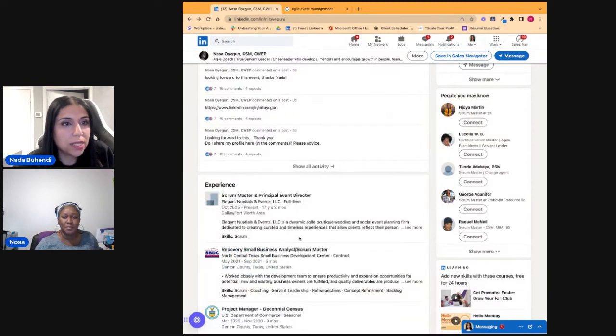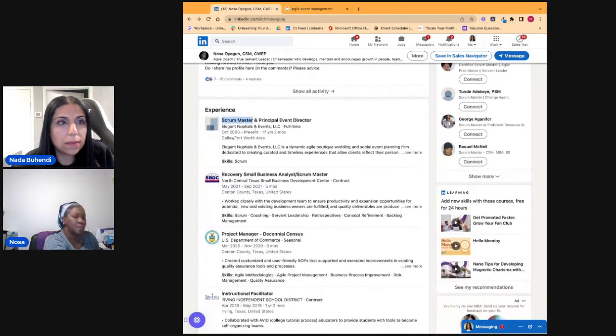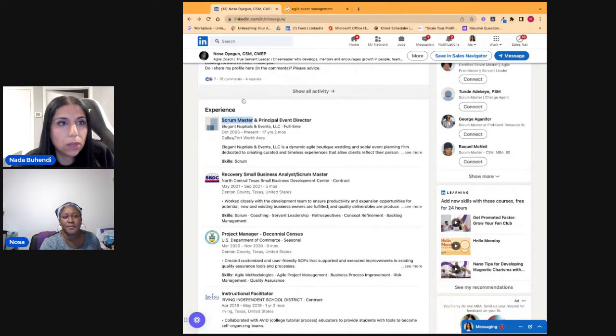'Scrum Master and Principal Event Director' — it's going to be difficult for people to understand you were playing a scrum master role because there was no digital work involved. Try 'agile program manager' instead — that's more believable. Since this is your company, you can call yourself anything you want. But for other companies, for background check purposes, you need to have the actual title on the contract. Put the actual title on paper, then put the vertical line and the unofficial hat you wore.